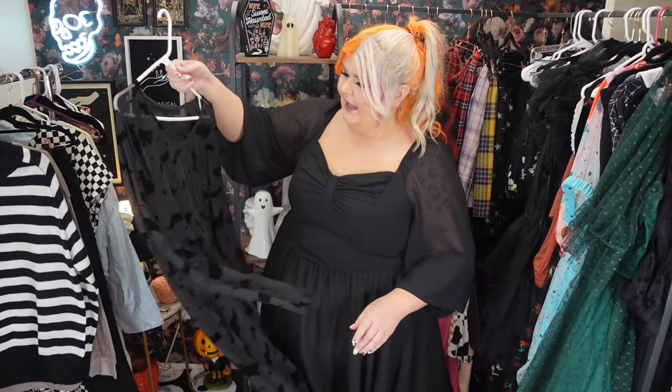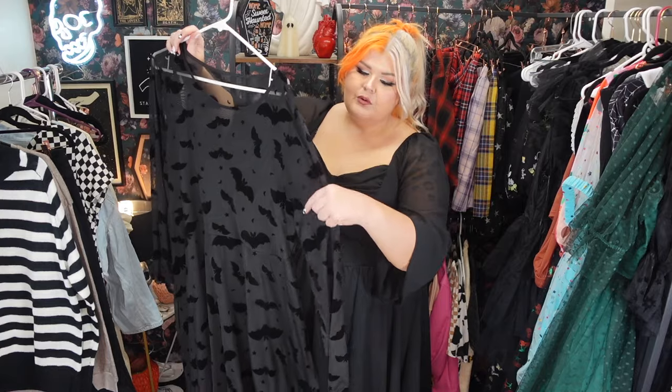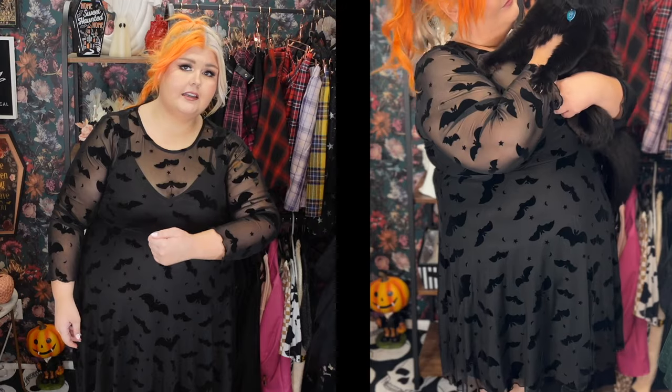Next we've got a bat dress — this popped up and I was like, do you have enough bat dresses? The answer is never. It's two pieces — it's got a little slip underneath and an overlay of bats, and the bats, moons, and stars are velvet flocked. Ugh, so cute! I accidentally put it on backwards at first and was very confused about the coverage. Mind that when you put it on, otherwise you'll be very confused. It's stretchy because it's all mesh, and there's like a slip dress attached underneath. I love the little flocked bats, moons, and stars.